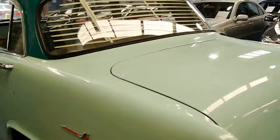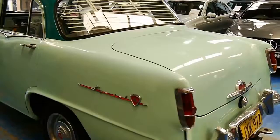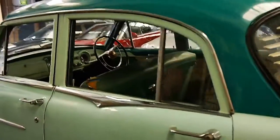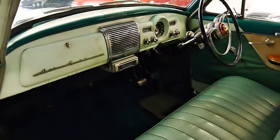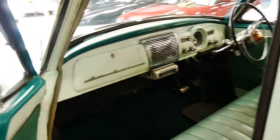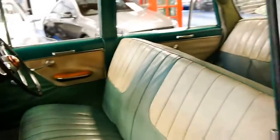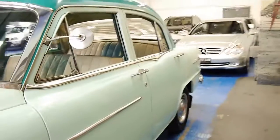We're selling this car for a very good friend of ours who's had it for a very, very long time. They've started a family, they've got young children, and unfortunately it's got to go. They've looked after it really well — it's really been loved.